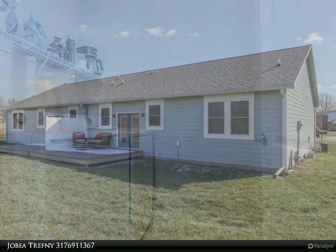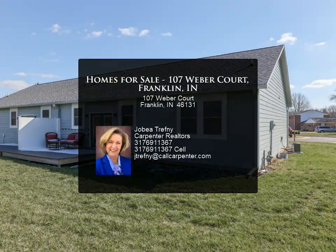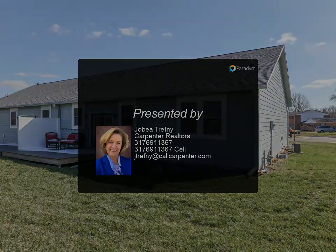Nice yard, walkable to church, shopping, and an attractive downtown district. For more information, review the details below or contact Jabi Trefni at 317.